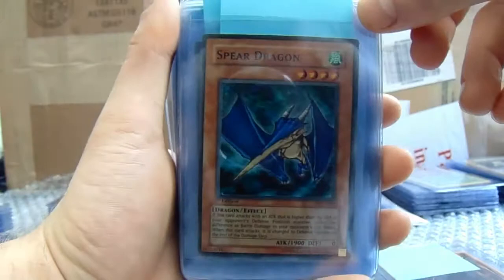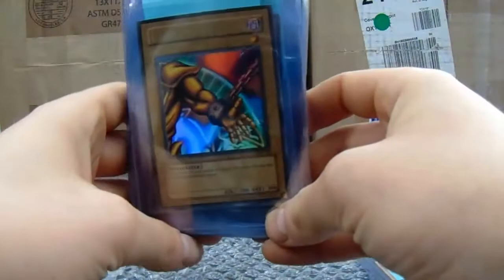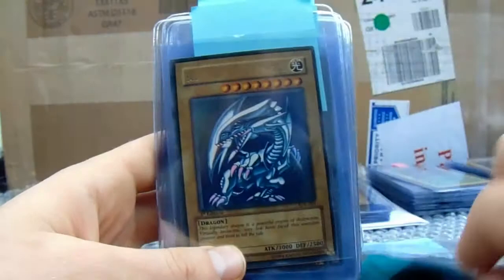Spear Dragon. Left Arm of the Forbidden One. Left Arm of the Forbidden One. Right Leg of the Forbidden One.